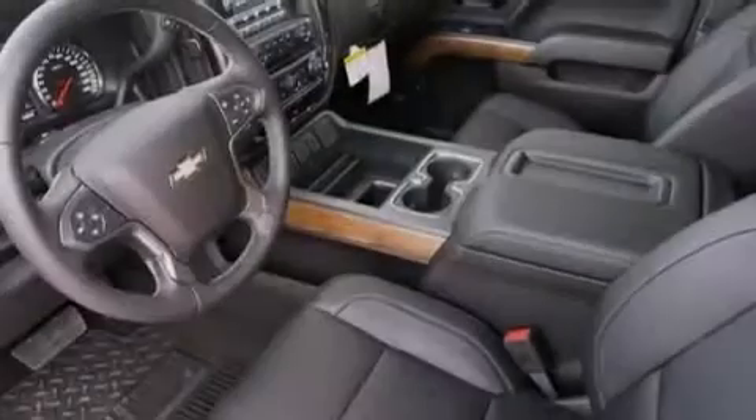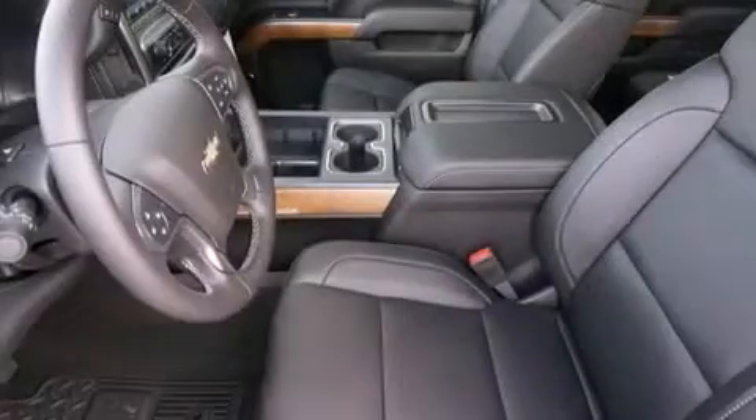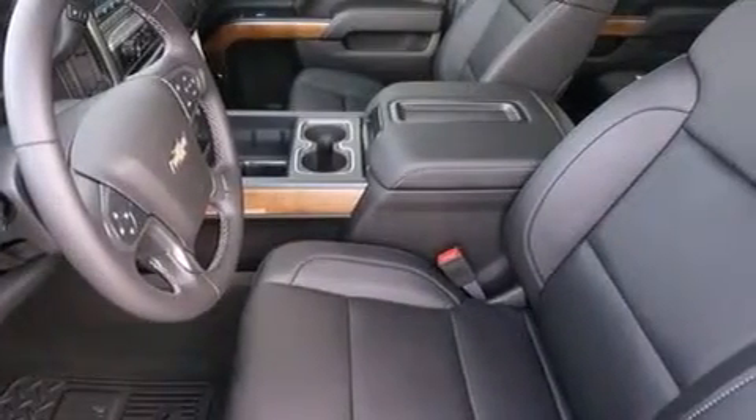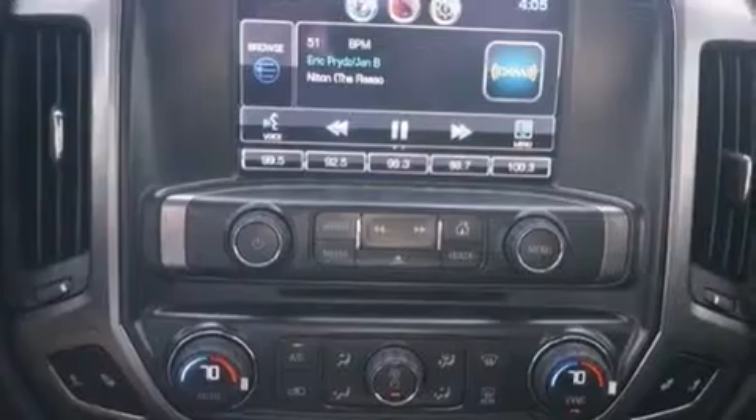The following features are also included: Chevrolet MyLink, a Bose stereo system, a low-tire pressure indicator, big 20-inch wheels, leather seats, and memory settings for the driver's seat positions so you can recall your favorite position with the push of one button.